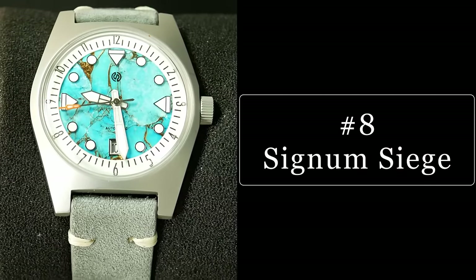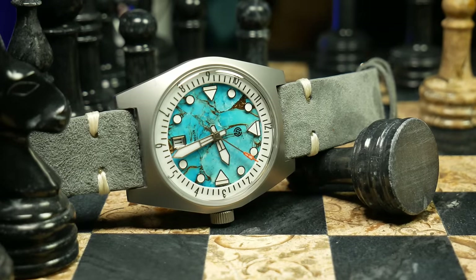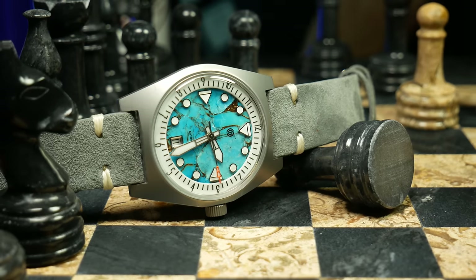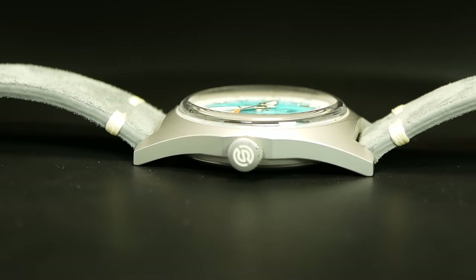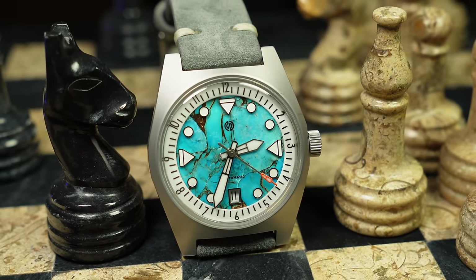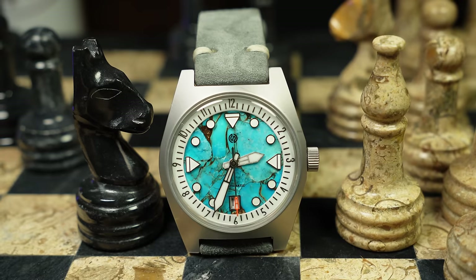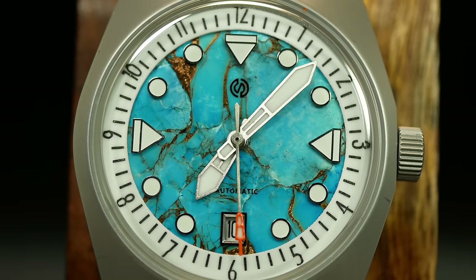Coming in at number 8 is a watch I described as my kind of crazy — the Blue Copper Turquoise Signum Siege. A watch that in some ways just doesn't seem to make any sense, as it's labeled as a field watch yet seems to lack any classic field watch elements. It combines a vibrant and mesmerizing dial cut from a copper turquoise stone with a really simple bead-blasted steel case, creating a true juxtaposition in styles. Yet it works. If you know what Kyle's trying to do with Signum — create functional, original designs that showcase unusual, naturally beautiful dials — it's a perfect fit. For me personally, this watch is on this list for the dial.